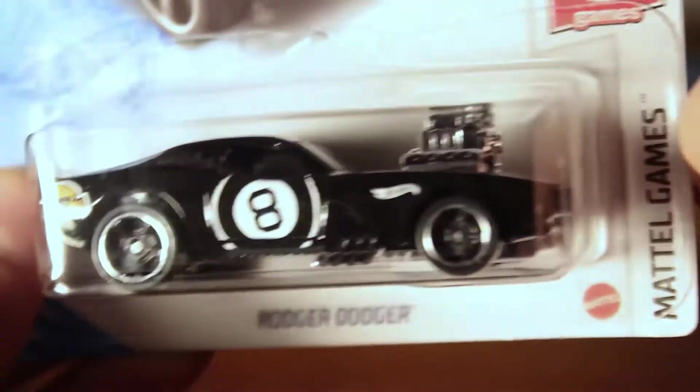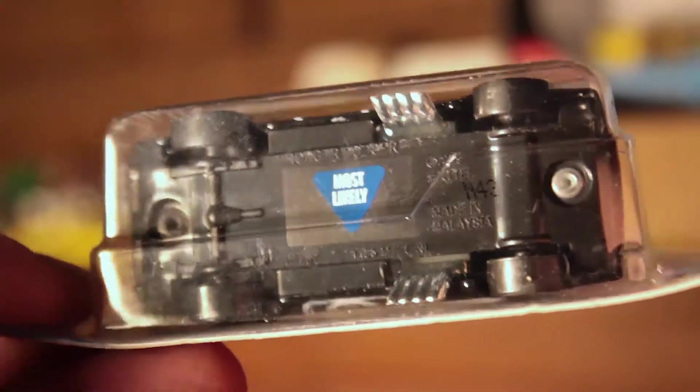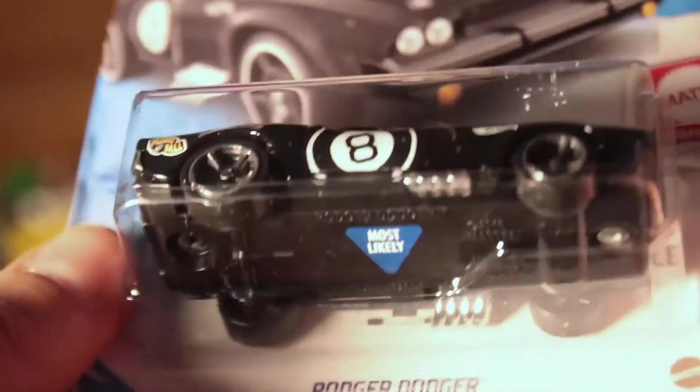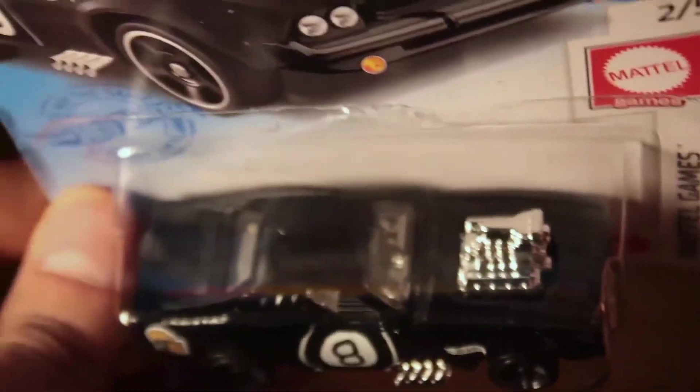There are a lot of different messages this car can say on the bottom. This one says 'Most Likely.' There's also 'Without a Doubt,' 'Signs Point To,' 'Concentrate,' 'Ask Again Later,' 'As I See It, Yes,' and a few others.